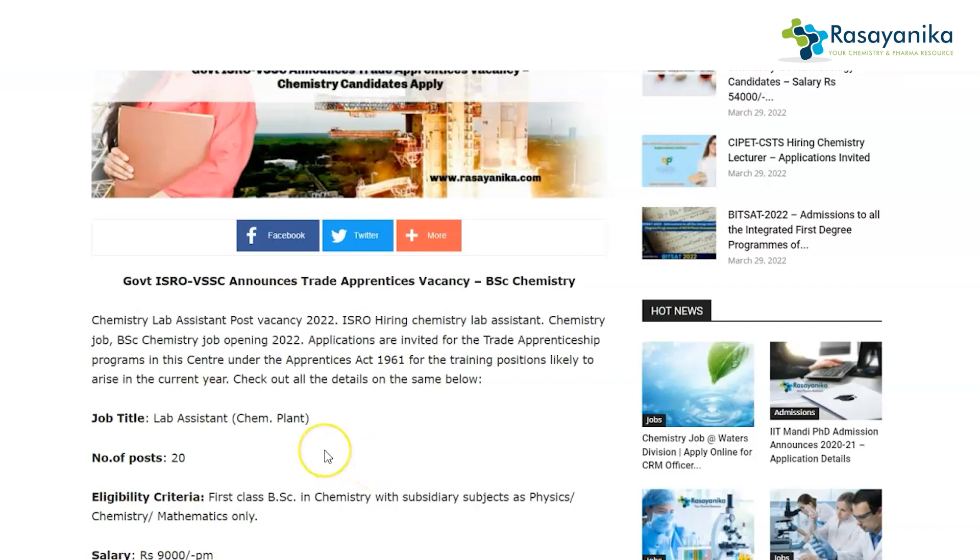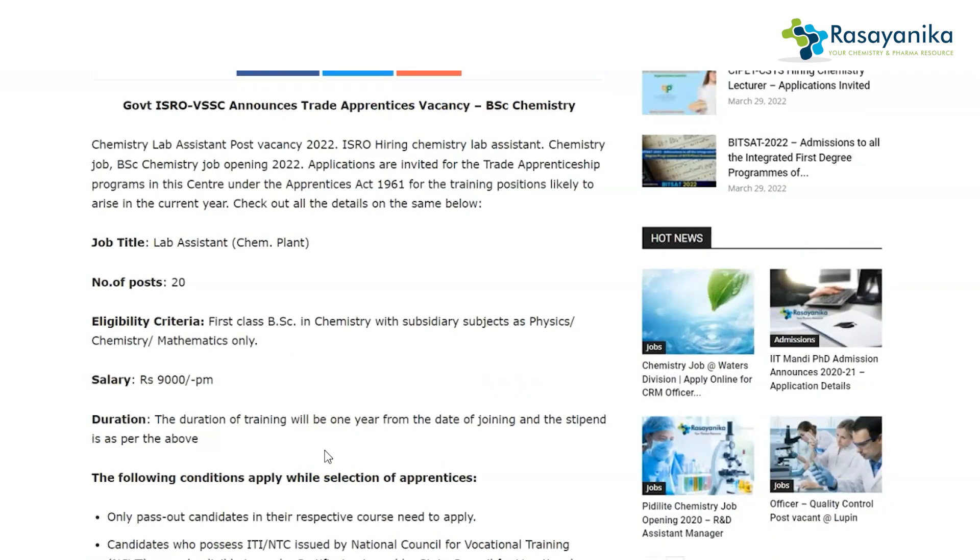The salary you will be given if selected for this particular job is rupees 9,000 per month. The duration of this job — the training — will be one year from the date of joining, and the stipend is rupees 9,000 per month.